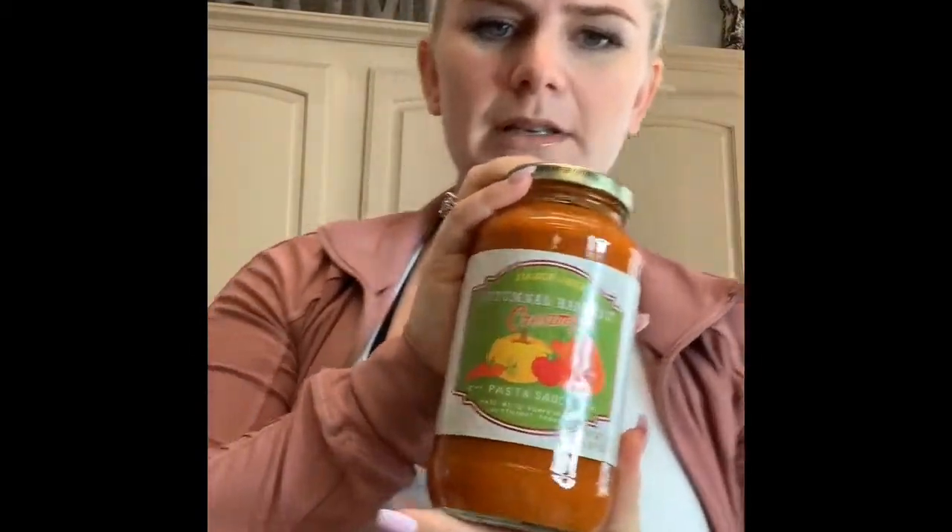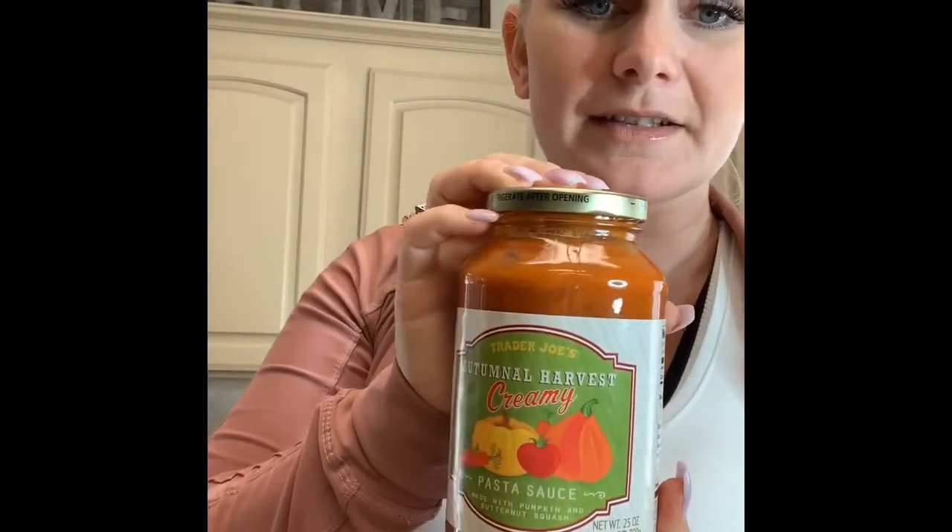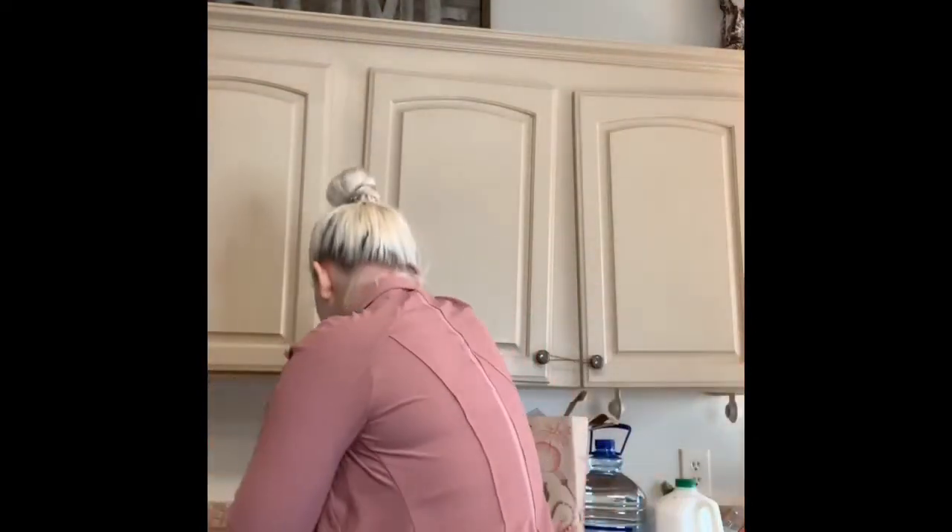I got this tomato basil pasta just to have in the cabinet — it's really nice to have on hand for quick meals when we don't know what to make for dinner. I got two of this pasta sauce — it's my favorite and they only have it this time of year in the fall. I will be back to stock up before they're out for sure.